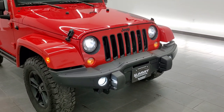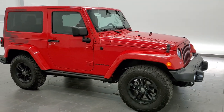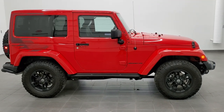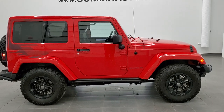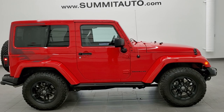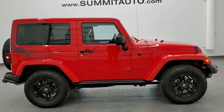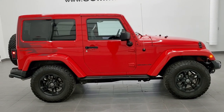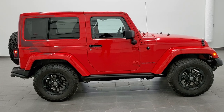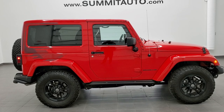I would highly recommend this Jeep from a quality, condition, looks, and really nicely trimmed-out standpoint. To see more pictures of this Wrangler or one of our other 450 new and used cars, trucks, SUVs, minivans, and Wranglers, check out our website at www.summitauto.com — full pictures and descriptions of every single vehicle from two locations. For more HD videos, go to youtube.com/summitauto. Remember to like, subscribe, and share.